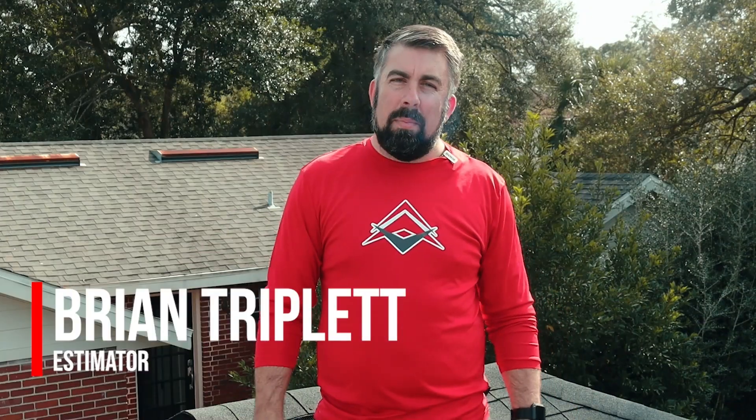Hi, I'm Brian, and I'm an estimator here at Roof Crafters Roofing. Let's see if we can repair that leak of yours.